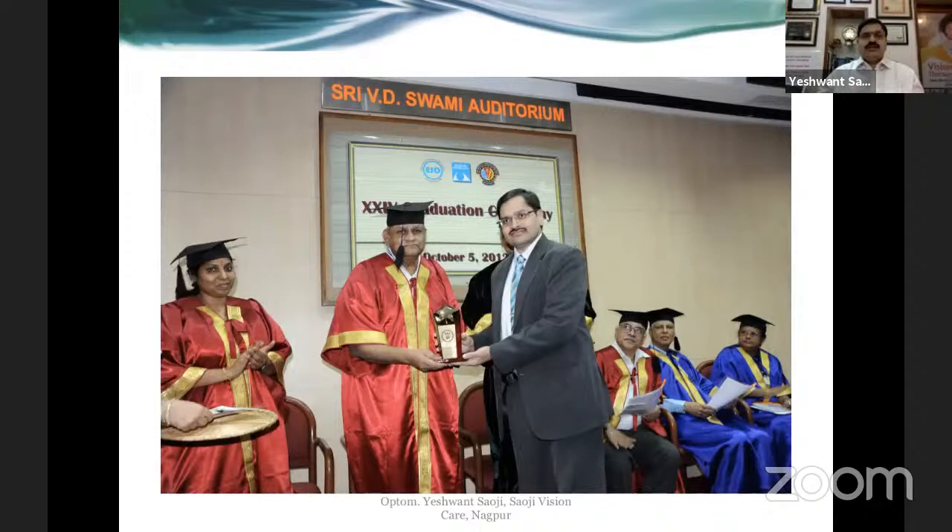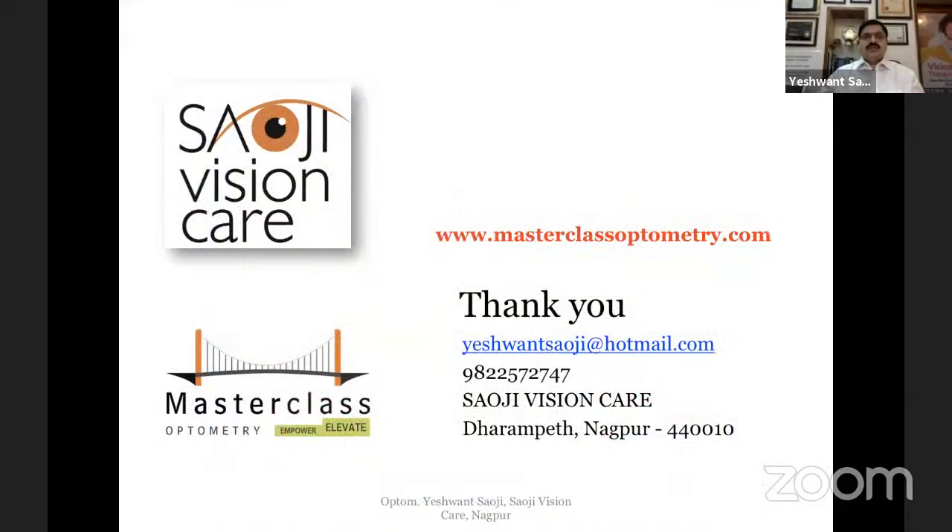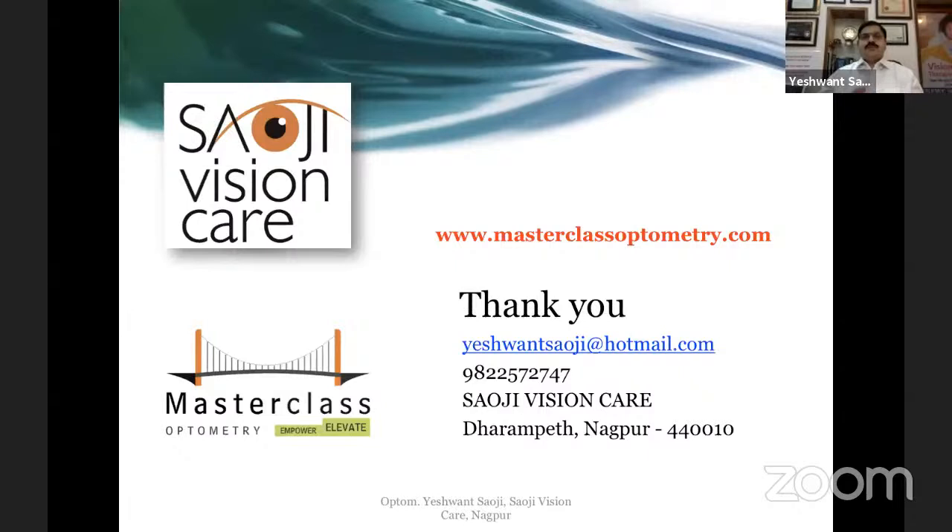That concludes the presentation. Yashwan was awarded best optometrist in 2011 by Shankar Netralaya, receiving the award from Dr. S.S. Badrinath, and his clinic Sawji Vision Care was voted India's first center of excellence for fitting of irregular corneas by David Thomas Contact Lenses of UK. Thank you so much and wishing everyone a very happy World Sight Day.